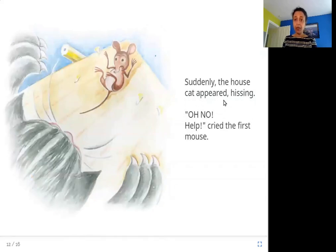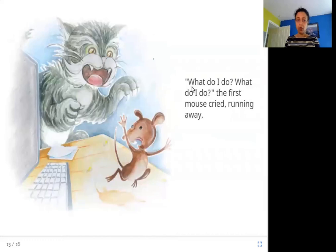Suddenly, the house cat appeared, hissing. Oh no! Help! cried the first mouse. While this mouse is busy dancing, he doesn't realize the cat is coming from behind and suddenly hisses and scares him. Now the first mouse needs to run away. What do I do? What do I do? The first mouse cried, running away — he's scared of the cat and just has to run away and hide because he's smaller than the cat.